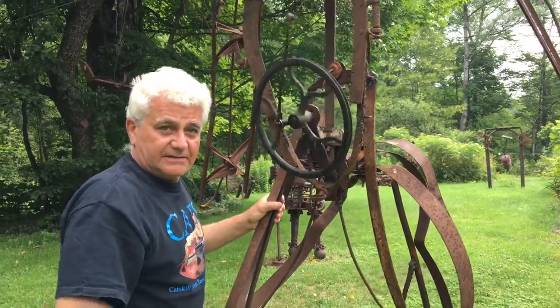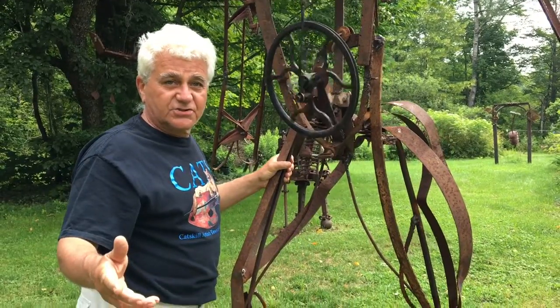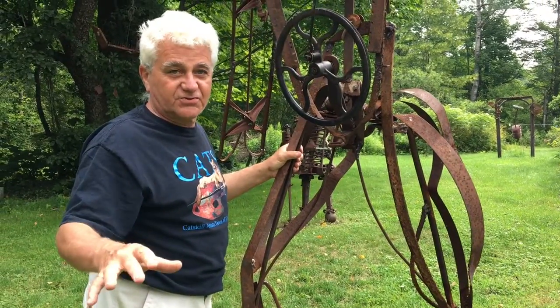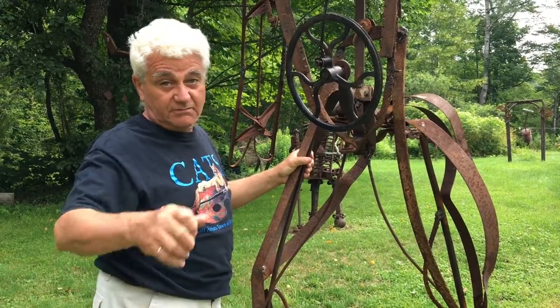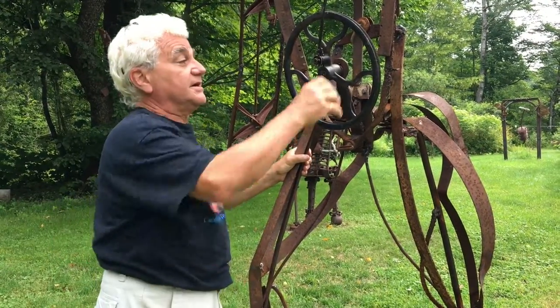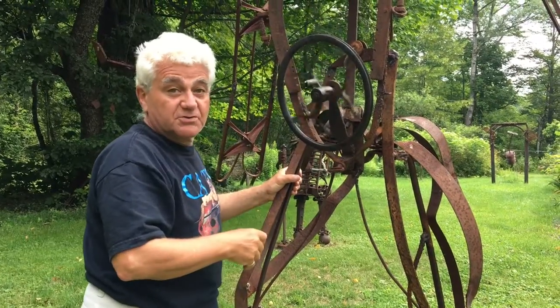Hey, I'm Dave Channon letting you know that the Shandaken Art Studio Tour 10th anniversary is coming up this weekend, July 14th through 16th, all over Shandaken from Boyceville up to Highmount. We're here in front of Rosebud, my sculpture in progress.